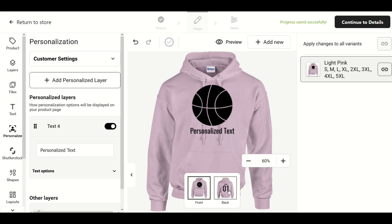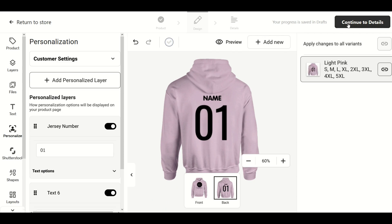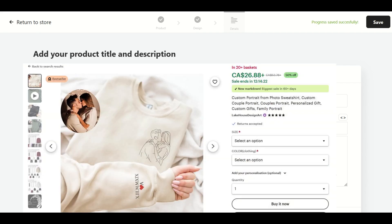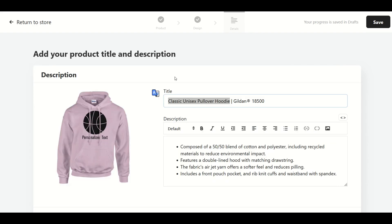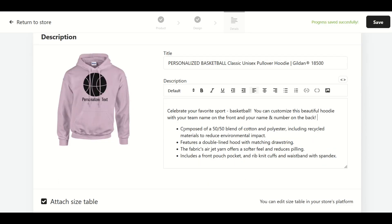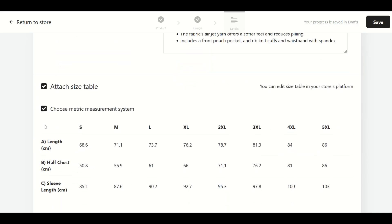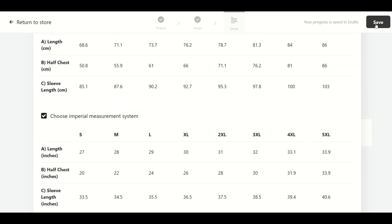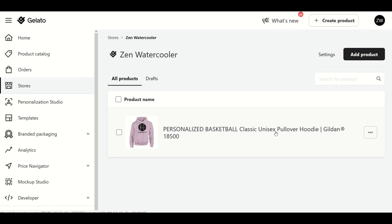I'm happy with the front and back of the jersey, so I'm going to go up to the top right and click Continue to Details. It gives me a title and a description — I recommend looking at similar designs on Etsy to come up with a good title. I'll name it 'Personalized Basketball Classic Unisex Pullover Hoodie, Gildan 18500.' In the description I've added: 'Celebrate your favorite sport, basketball — customize this hoodie with your team name on the front and your name and number on the back,' plus product features, a size table, and care instructions. I'm going to save this, and it's now listed — if you had an Etsy or Shopify store connected, it would appear there.